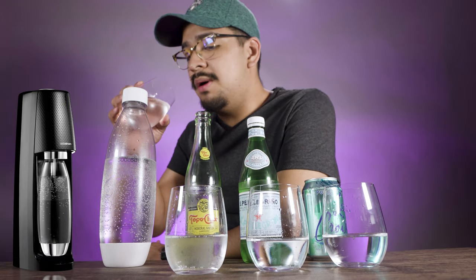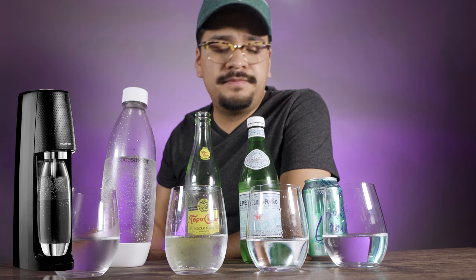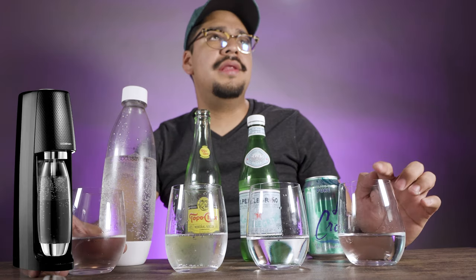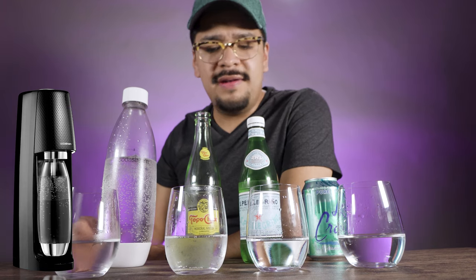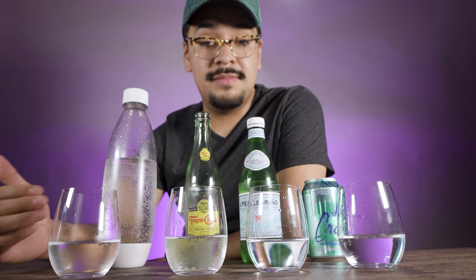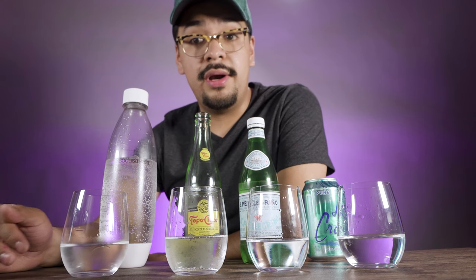Now for the SodaStream — there are definitely not a lot of minerals, but the bubble is still there. It's not as bubbly as Topo Chico, but you can feel the bubbles in your mouth. I would compare it to LaCroix; I think these two have similar bubbles. Topo Chico and Pellegrino are in another category. The SodaStream bubbles have a little bit more length — it's not bad at all. I drink this every day to avoid wasting cans and glass, but I've never compared them side by side, so this is really interesting.